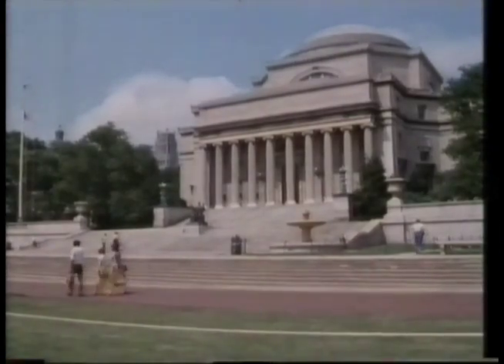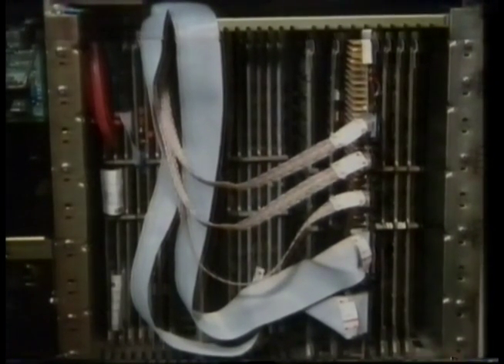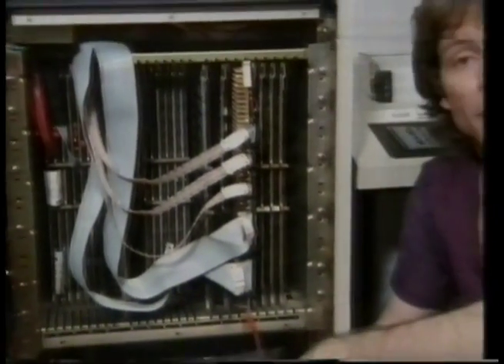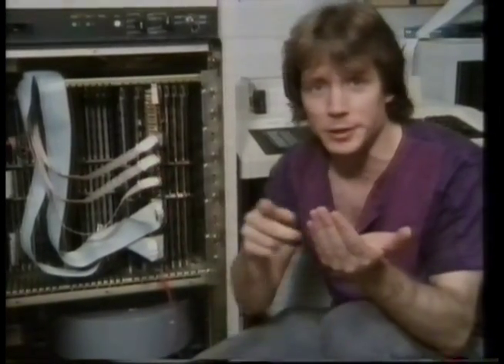Fref has been to see a research project at Columbia University in New York. This is the inside of a Vax 11750, one of the most popular minicomputers in the entire world. And while it looks terribly complicated, it's actually based on a very simple idea: a processor and some memory linked by a single data stream. That's a structure known as a von Neumann machine, and it's pretty much the way every computer in the world is built, including the micro you have at home.